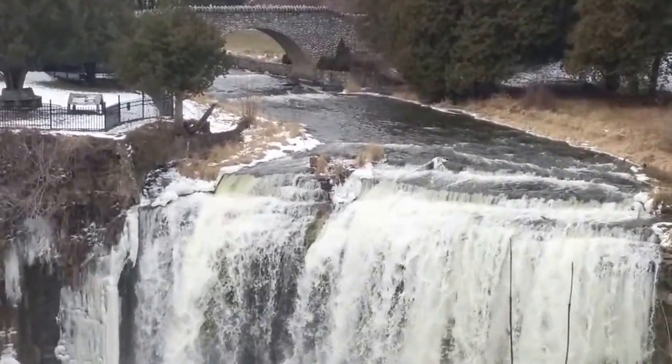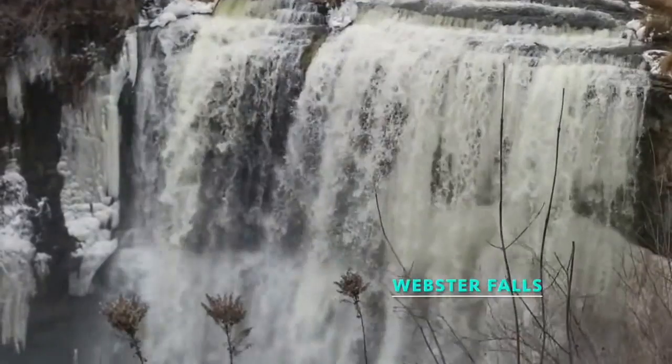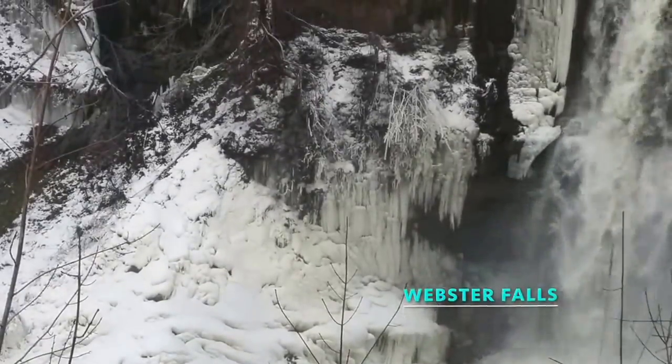You can view Webster Falls from many vantage points, each as awesome as the next. At 72 feet high, it's believed by some to be the most frequently visited waterfall in Hamilton.